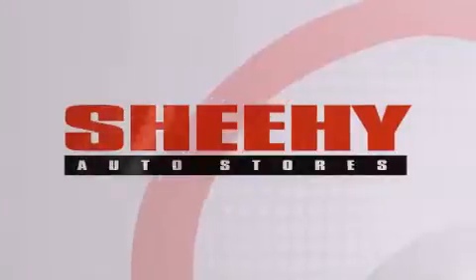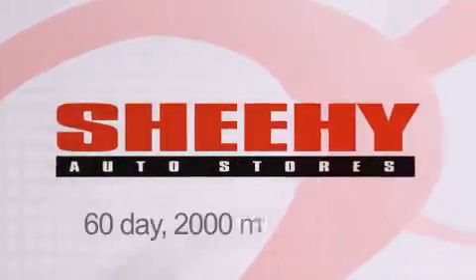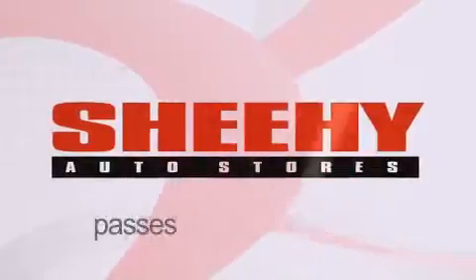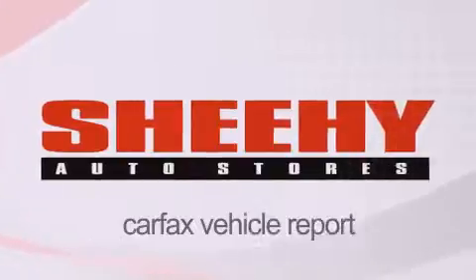Every Sheehee Select used vehicle comes with a three-day money-back guarantee, a 60-day 2,000 mile warranty, passes a state inspection and our 175-point inspection system, and comes with a Carfax vehicle report.